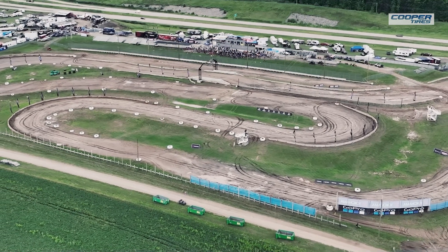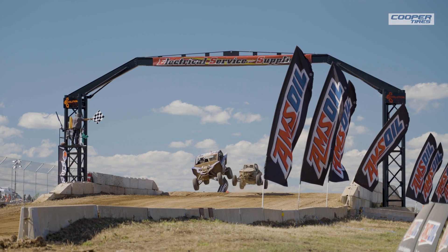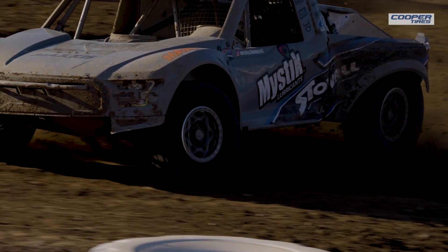Dirt City is action-packed. It has fan favorite and driver favorite features from other key venues around the circuit. We have a tabletop finish similar to Bark River International Raceway, and hairpin turns similar to Crandon and ERX.